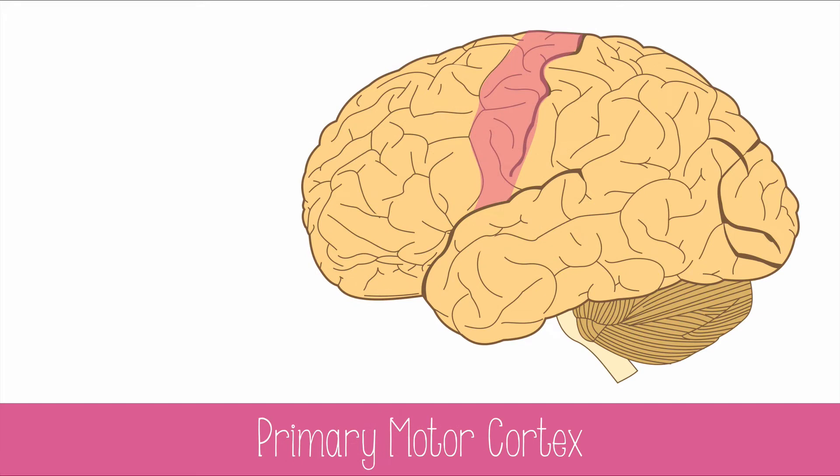The part of the frontal lobes that controls muscle activity is called the primary motor cortex. The primary motor cortex in the left frontal lobe controls muscles on the right side of the body, and the primary motor cortex on the right frontal lobe controls muscles on the left side of the body.